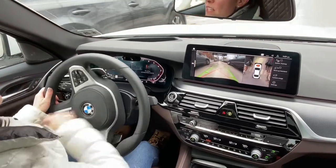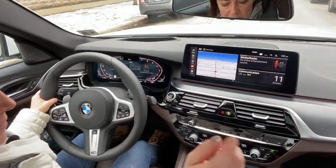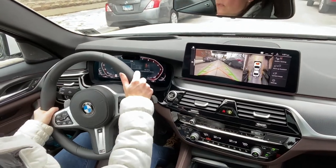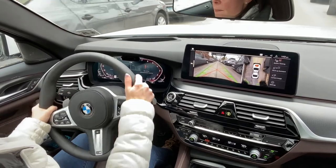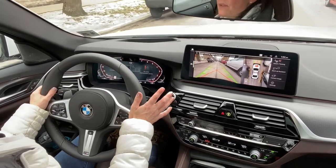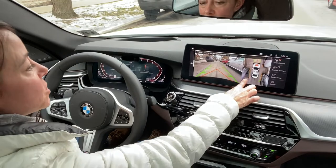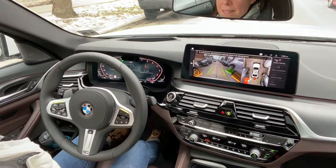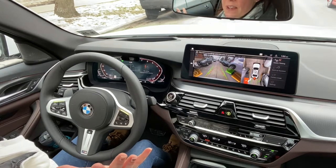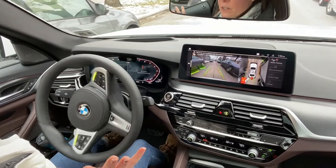I just want to check out the park assist system in the BMW 5 Series. I'm going to press the button, engage the system, and move forward. I'm on a one-way street right here and it's found a couple of parking spots — including one on the left side of the vehicle. I'm going to press the button. It says: start parking, take your hands off the steering wheel and release the brake.